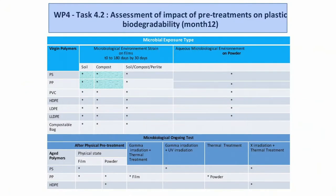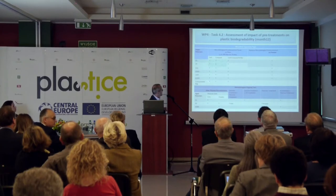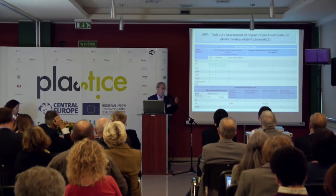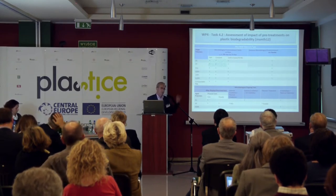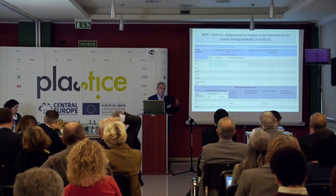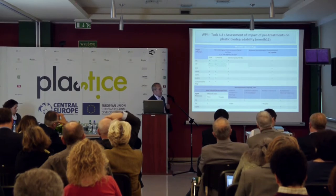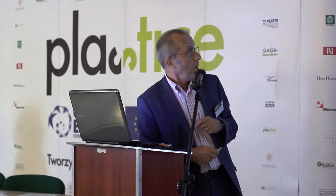This slide illustrates the wide and large pathway of this working package. We have different polymers and plastics as input, different shapes — films and powder — different pre-treatments — one-shot and multi-shot — and then different biodegradability assessments. Items marked with a star are currently in progress.